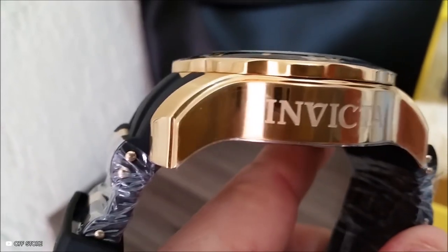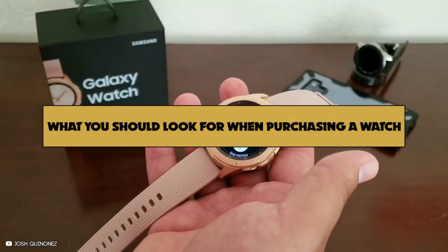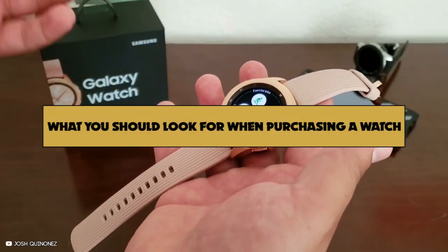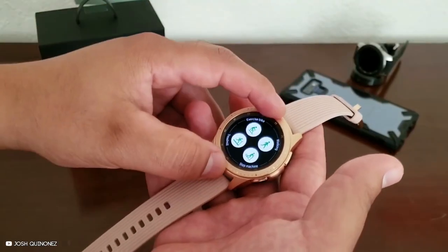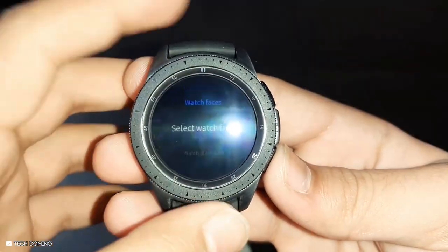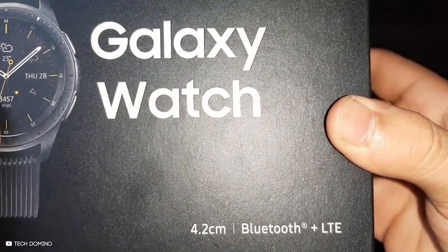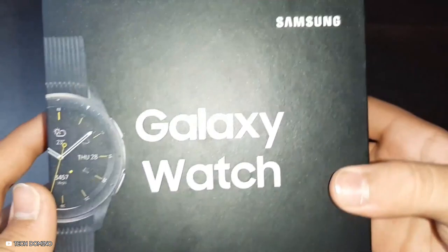This watch is a great purchase if you enjoy looking good and being on time. When purchasing a watch, you must remember that watches come in all sorts of styles and sizes. There are four basic categories watches fall into: sport, luxury, casual, and vintage.